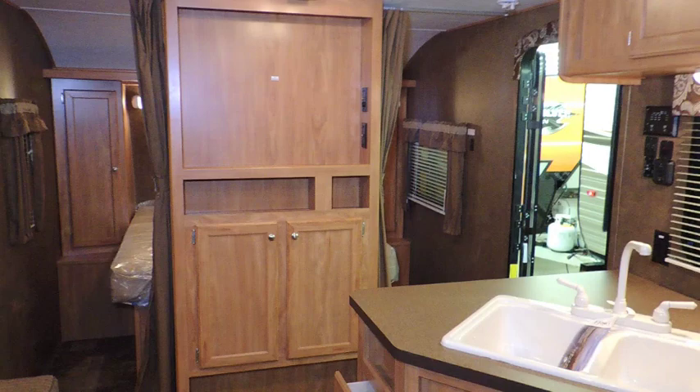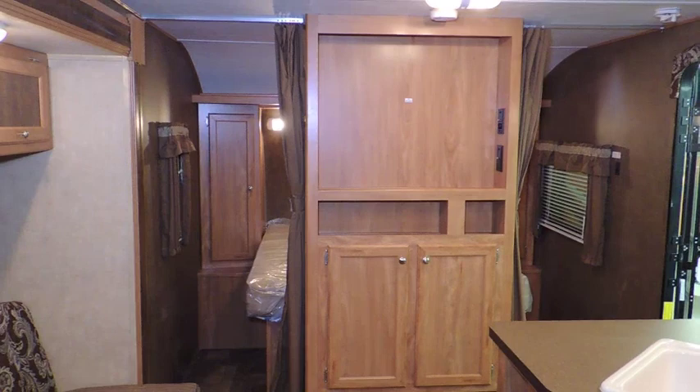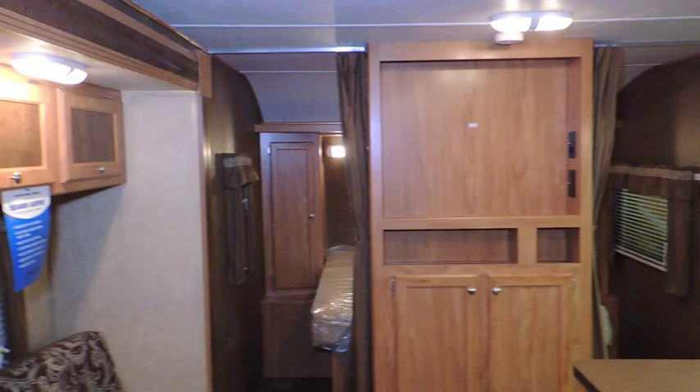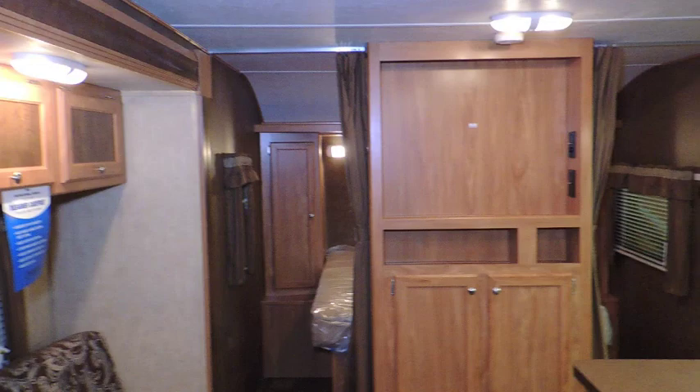This model and other models are available at Tilbury RV — come down and see us. We are your full-service RV dealer, located on Highway 42 in Tilbury with easy access off the 401. Come see us for your one-stop RV shop. We have sales, service, parts, and accessories. We're here to help you and get you camping.